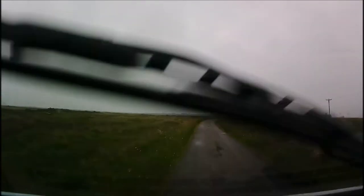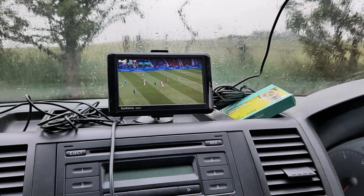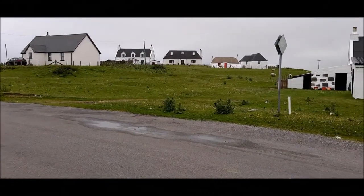Tiree is supposed to be one of the sunniest places in the UK, so what was it doing raining when we arrived? It was too wet to go out much on our first day, so we watched the Euro Football Championship instead.